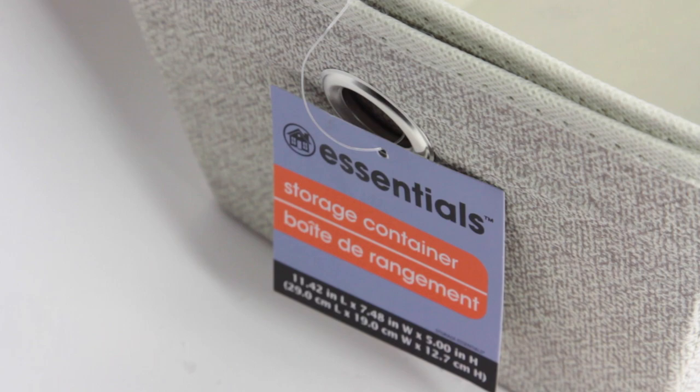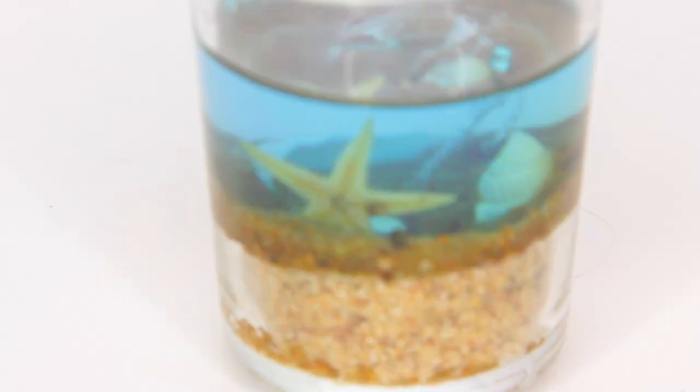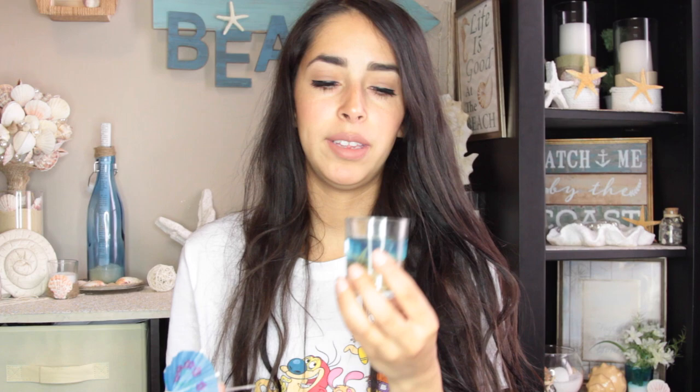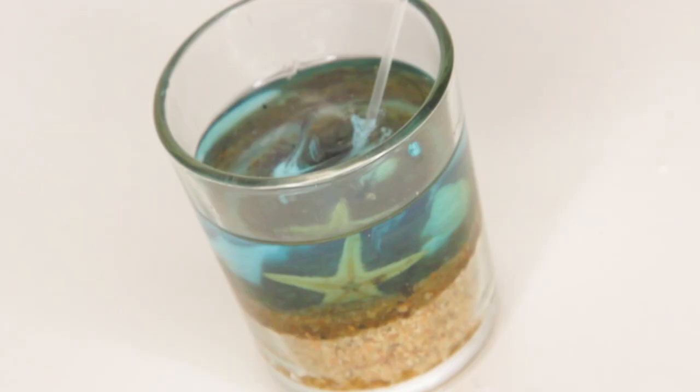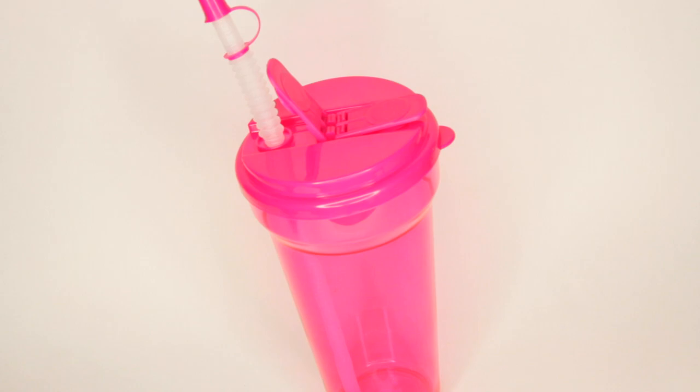I bought two bins from Dollar Tree to store my crafting items. I also picked up these umbrella picks - 16 in a pack. I didn't buy them to put in drinks; I bought them for decorating. The rest of my house is decorated with a beach decor look. Dollar Tree carries these little glasses that look like they're underwater with seashells and sand - they're gorgeous. I added the umbrella picks to a few of the glasses just to spice things up, and it looks really cute.